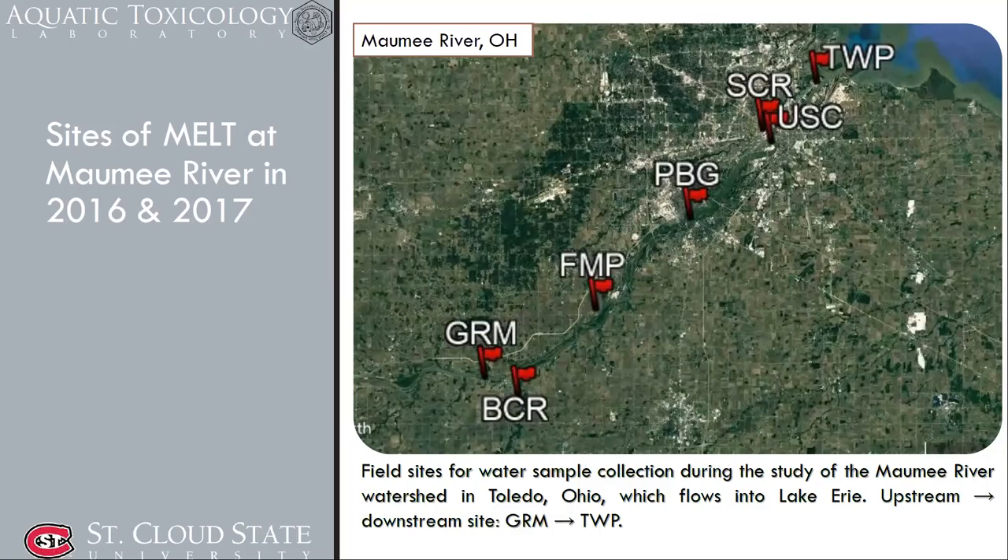The fathead minnow exposures were done as paired fathead minnows, with each tank containing one pair of fathead minnows.